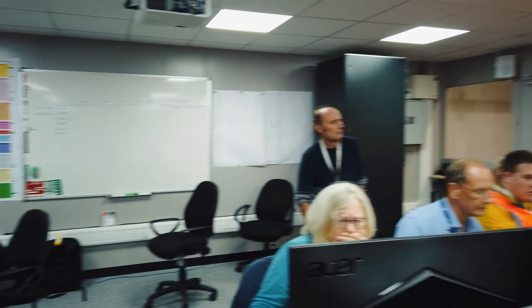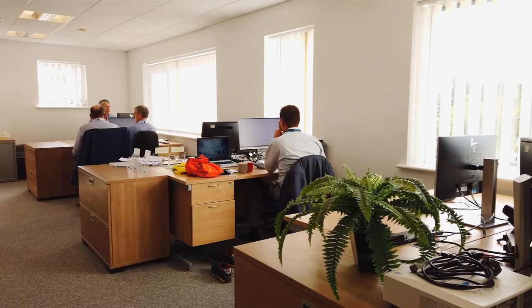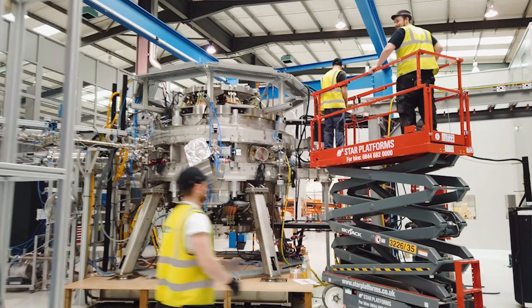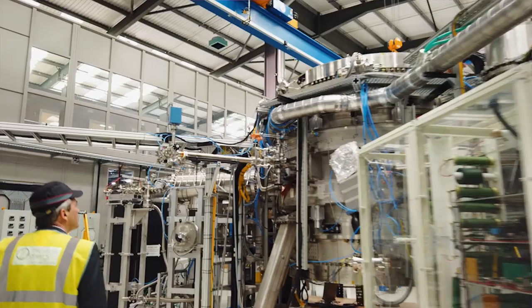Tokamak Energy has been expanding rapidly. Currently we have about 65 employees, which goes up to around 100 if you include consultants and contractors. People work in various teams, such as physics, engineering, design, high-temperature superconductors, and technicians, all working together to achieve fusion faster.